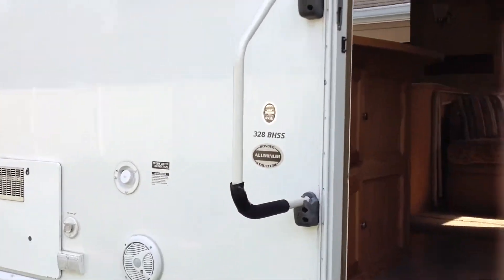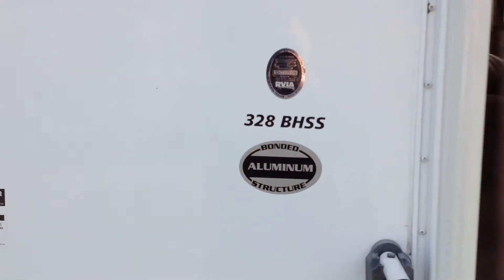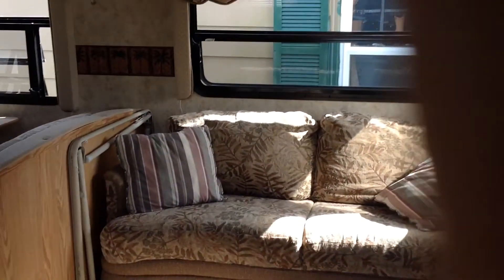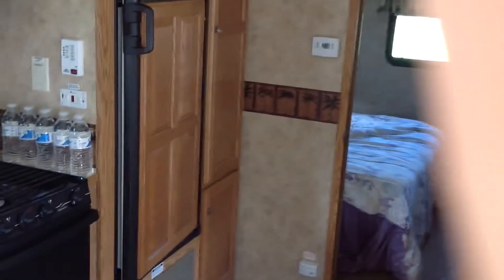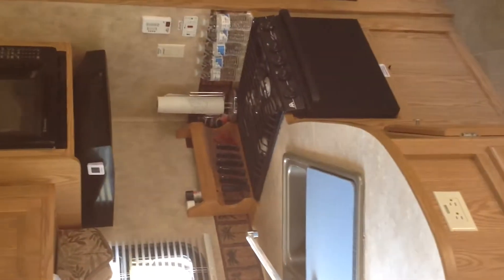2008 Pilgrim 328 BHSS. It has the master bedroom in the back, it has a slide with a queen size short mattress. The kitchen is a three burner stove and oven, microwave.